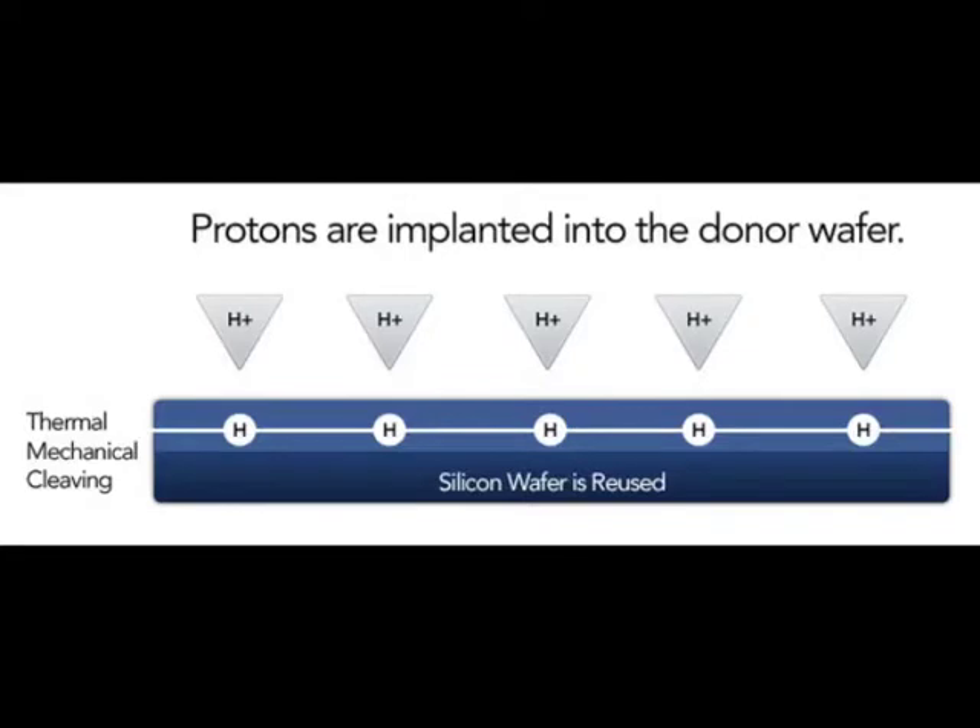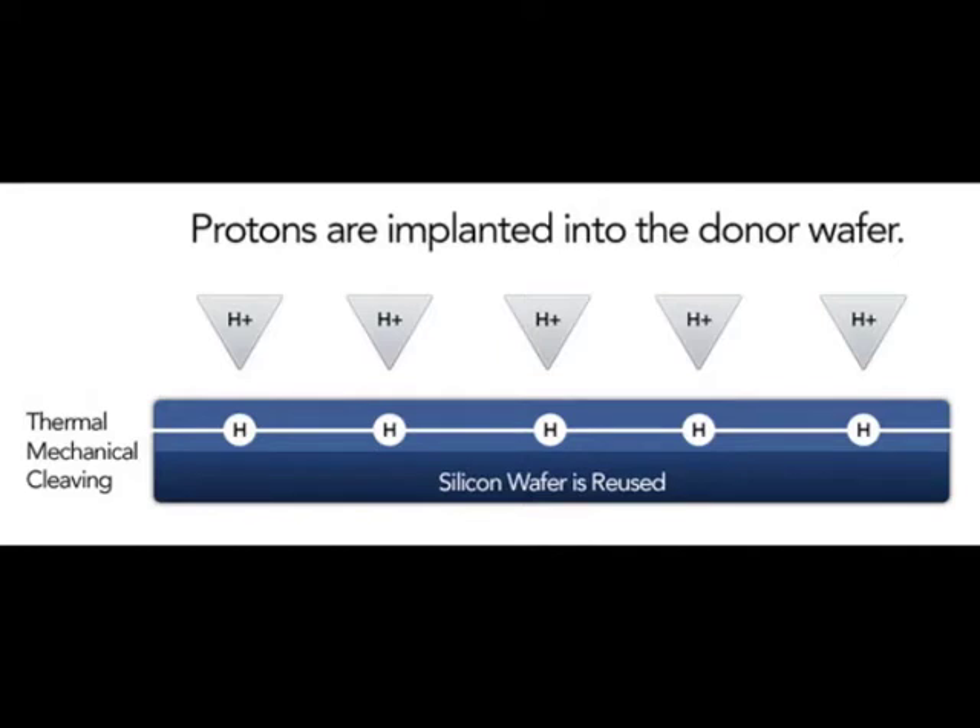We used a technology called proton-induced exfoliation, or PIE. Proton-induced exfoliation is a powerful technique where any single crystal, monocrystalline material — you shoot a beam of protons, which are really hydrogen ions. Depending on the energy with which you shoot these ions at the surface, they lodge themselves behind the surface, and the higher the energy, the deeper they go. If you put enough of them, they form little micro-bubbles of hydrogen. You heat that substrate, and the top layer just peels off.